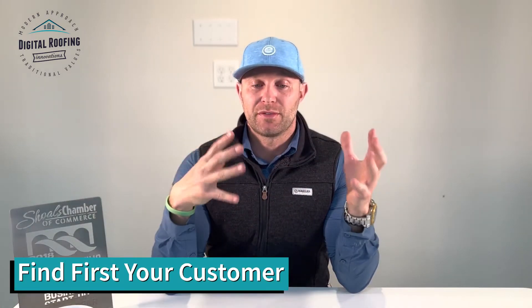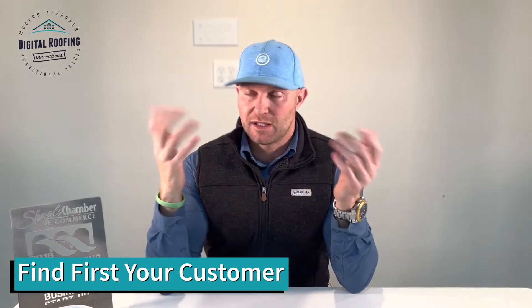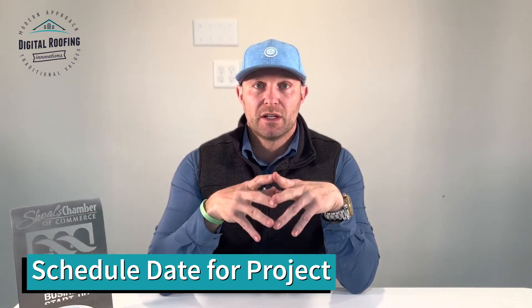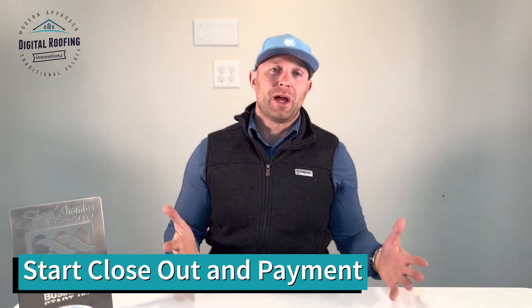The first thing you're going to do is find your first customer. We're going to talk about why you don't always want to say yes. Then you're going to do an inspection of the property, write your estimate, get a contract signed, schedule a date for your project, get your permit and start your material order, start the project, do a final inspection, close it out, and then get your payment.